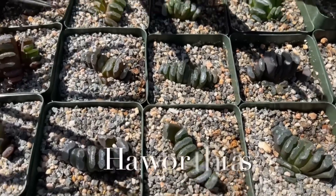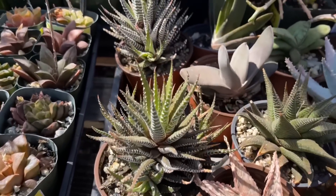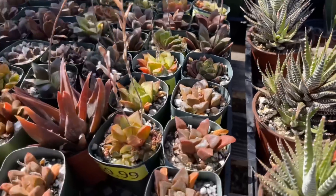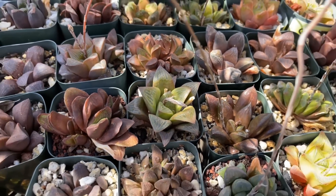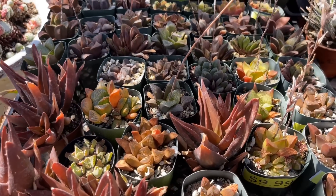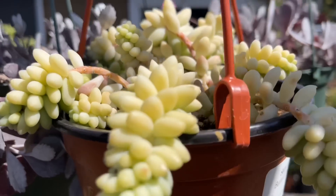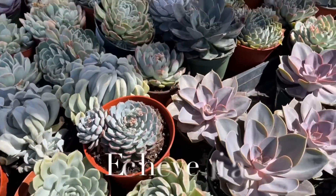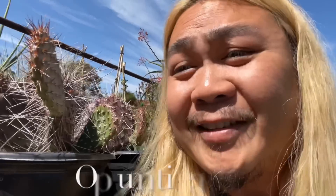Don't think I forgot about cacti and succulents — there are some friendly ones and some toxic ones. Haworthias are pet-friendly: Haworthia truncata, Haworthia fasciata, which is probably the most common, and Haworthia retusa. These are really cool succulents and they're pet-friendly. The sedum, also known as the donkey tail, is safe for pets. Echeveria — these are safe for your pets. Opuntias are actually pet-safe too.